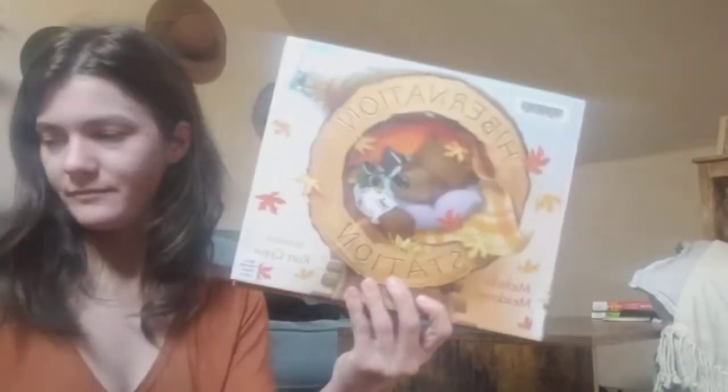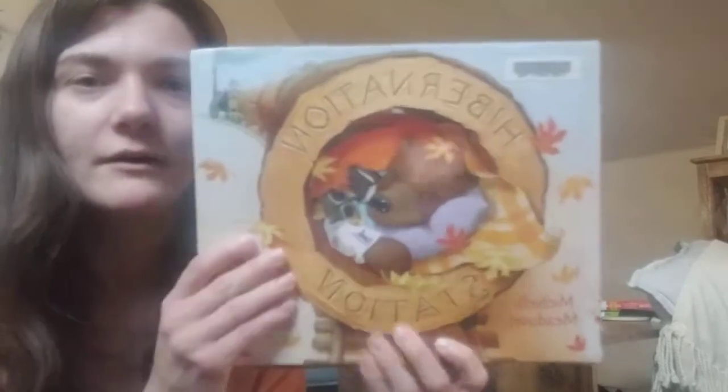Bears don't want to go out into the cold, so they hibernate. It keeps them nice and safe. So we're actually going to start with a story called Hibernation Station, and this is by Michelle Meadows, illustrated by Kirk Cyrus. Here we go, kiddos.